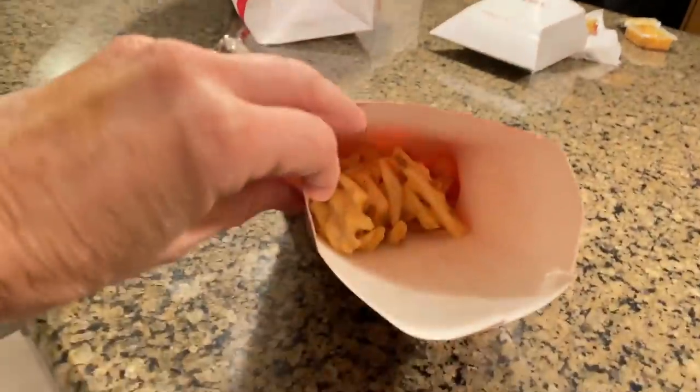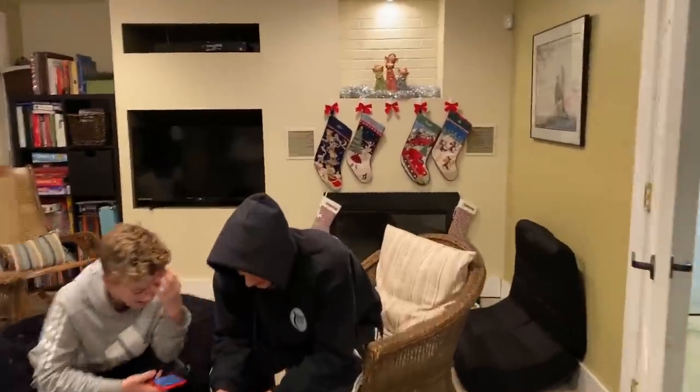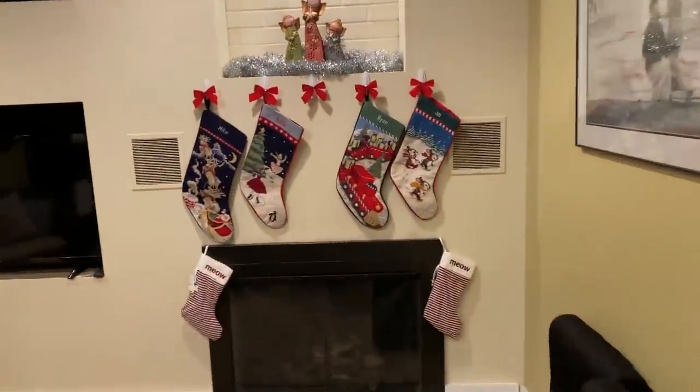Hey, are you eating his french fries? Katie, you can't do that! These are Brennan's! Look at what you've done! Wait, what is happening? Brennan's stocking is not here. We've kicked him out. Sorry, Brennan.